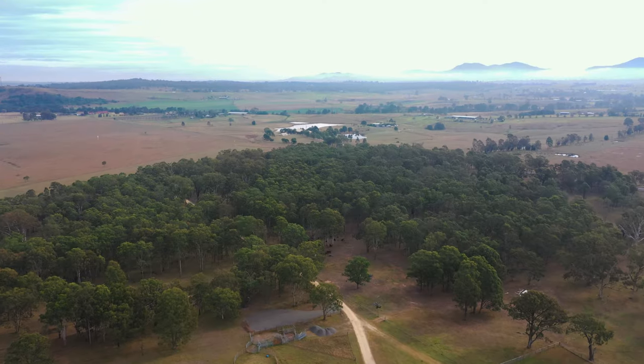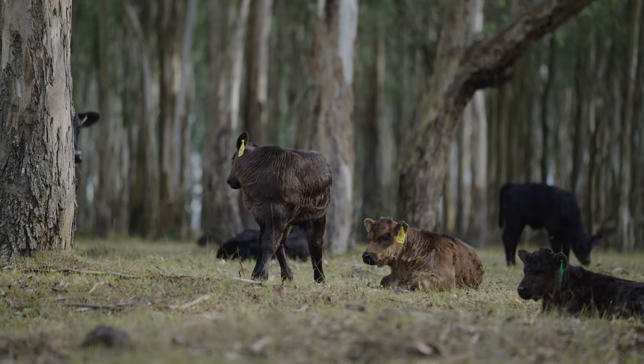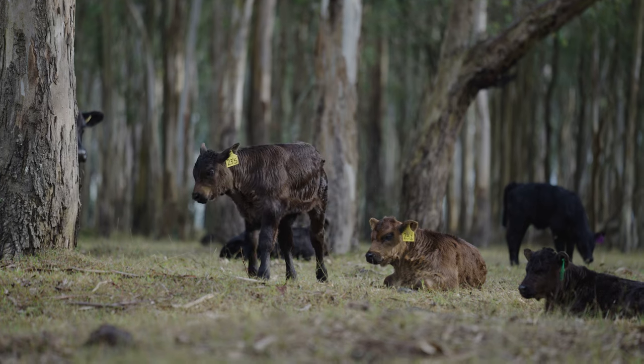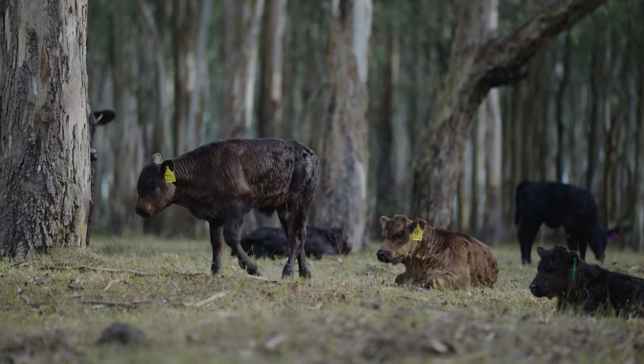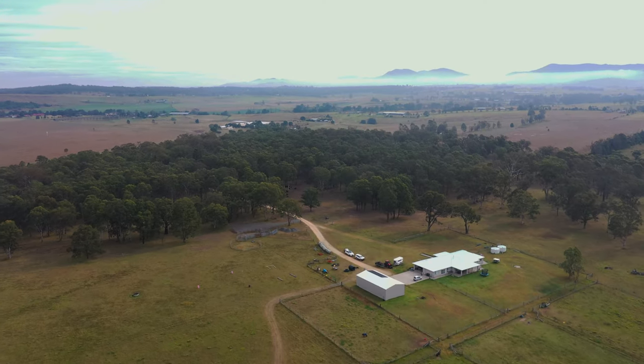We've got 40 to 42 hectares and currently we've got 28 cows, all just starting to calve at the moment. We first heard about the farm makeover program with LLS from Cole Freedman.